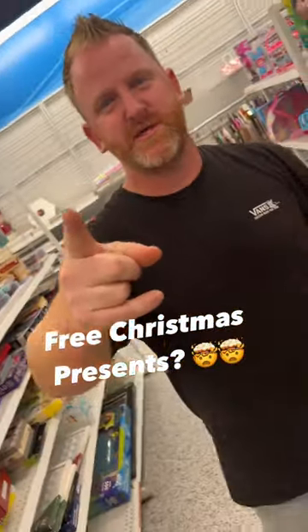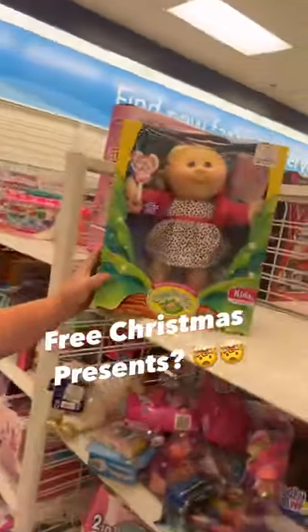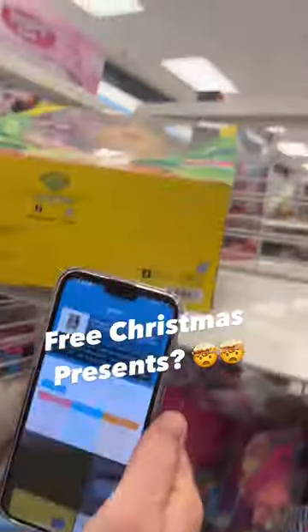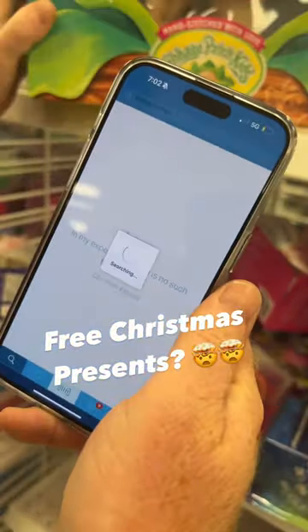Here's how you can pay for your Christmas presents this year. Head over to Ross and find toys like this Cabbage Patch vintage doll. These things are like 1950s, right?